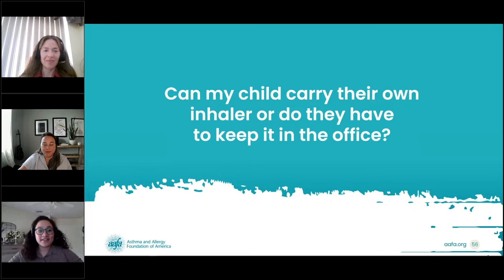Next question: can my child carry their own inhaler or do they have to keep it in the office? All 50 states have laws that allow children to self-carry and administer their asthma medication as needed. However, these laws vary by state, so become familiar with your state's law around self-carrying, have a conversation with your child's provider to determine if they are ready to self-carry, and communicate with school staff around this. It's also important to recognize that self-carry is different from self-administer — some kids may be ready to carry but might need an adult's help to actually take their medicine. Sometimes school policies differ from state laws, so your child's school might require an asthma action plan or a letter signed by your child's healthcare provider indicating permission to self-carry.